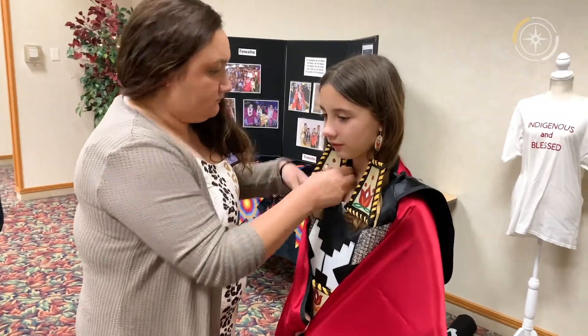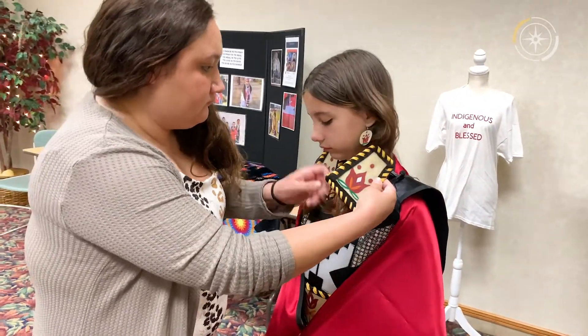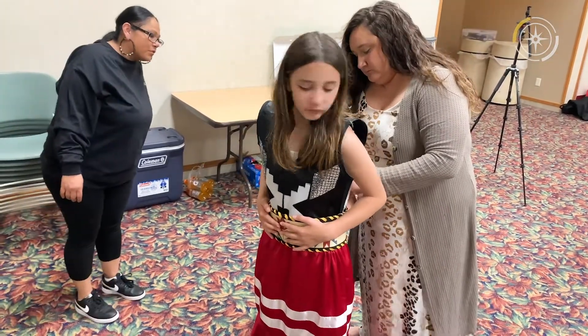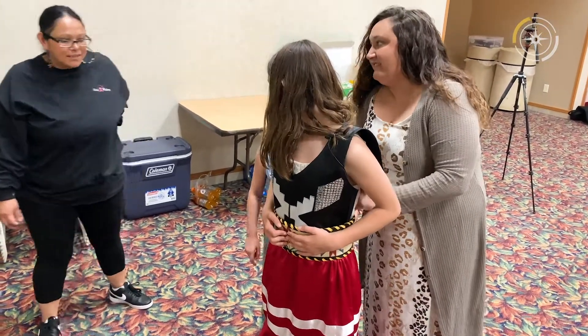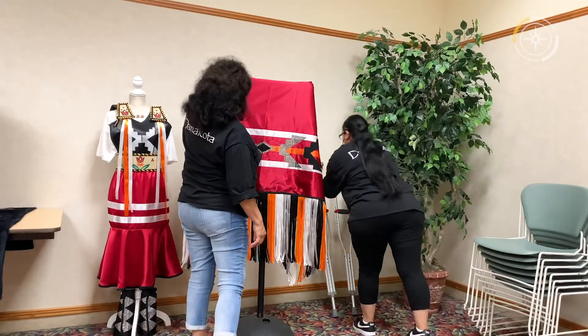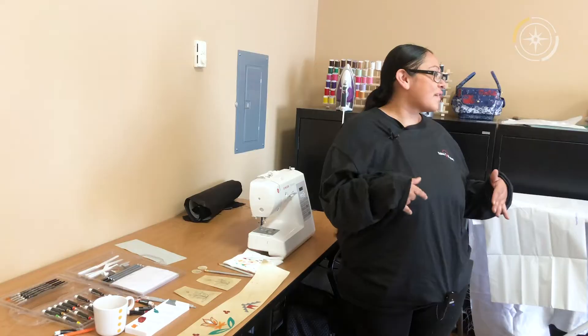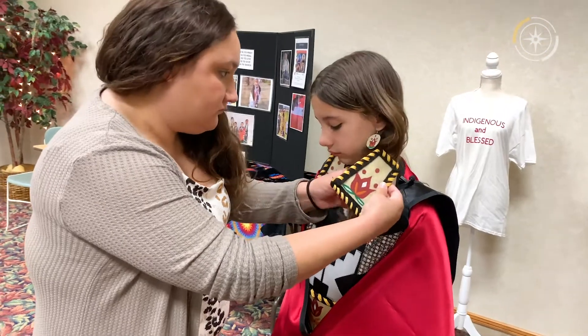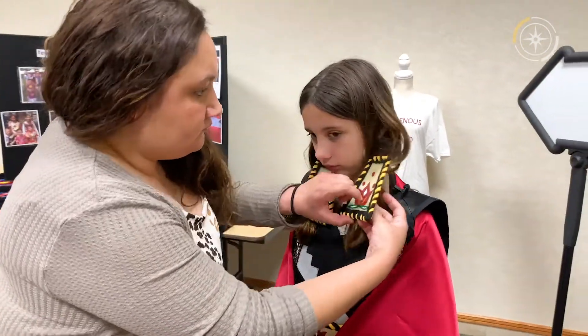It came to mind that this little girl was going through some hard times. I wanted to give her something. So through this cohort, I created the regalia and I decided it would be a good choice to give it to her.